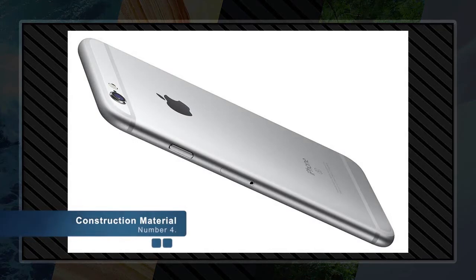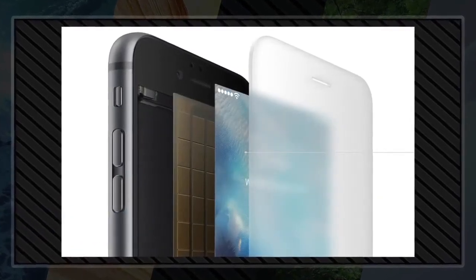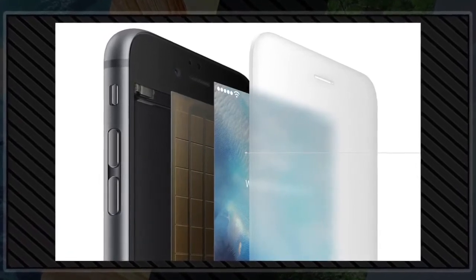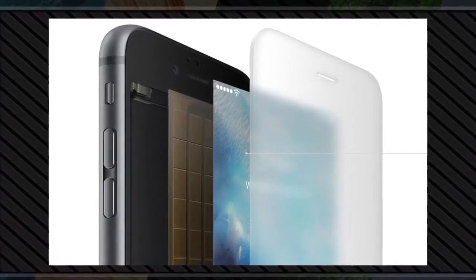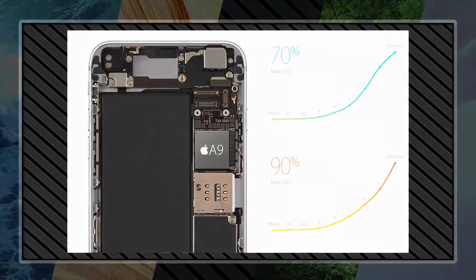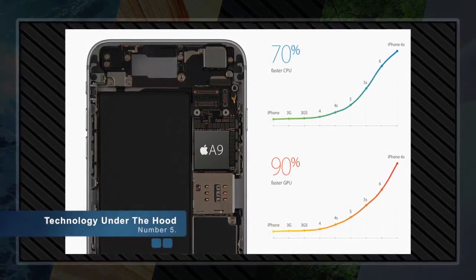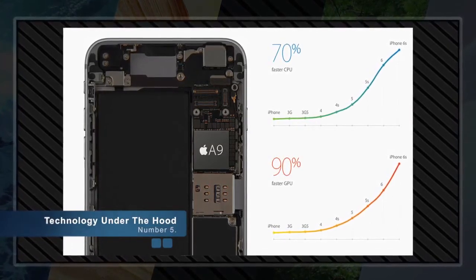Number four: construction material. The new iPhone 6S is made with 7000 series aluminum used in the aerospace industry — the strongest alloy Apple has ever used in an iPhone. Both models feature Retina HD displays made from the strongest cover glass used on any smartphone in the world, while maintaining a seamless and beautiful design.